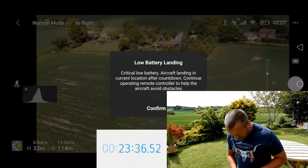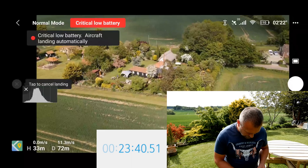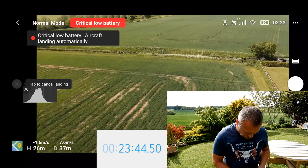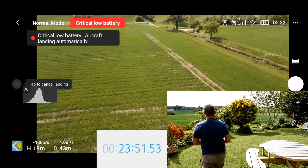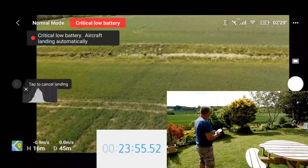Critical battery — I haven't got any option here. Landing. Critically low battery. So at that point there's not much point in hanging around. Let's bring it in — it will continually try and land.